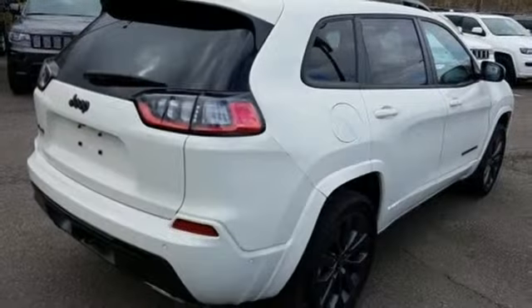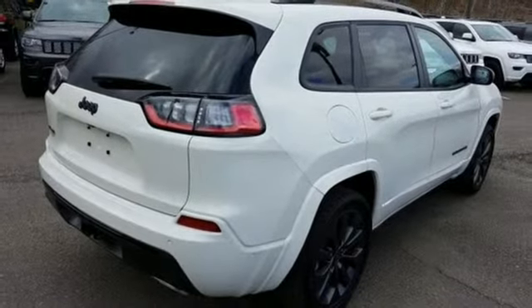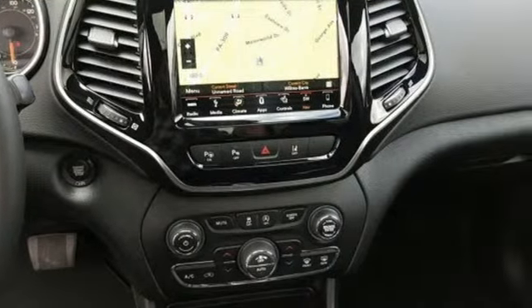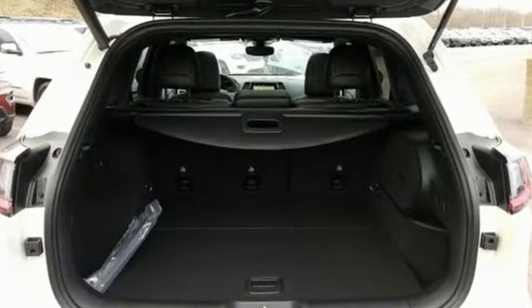Hands-free lift gate, electronic shift on the fly, and front heated and ventilated leather bucket seats. The Truth About Cars writes: it has a sporty aura, smoothly finished and handsome.